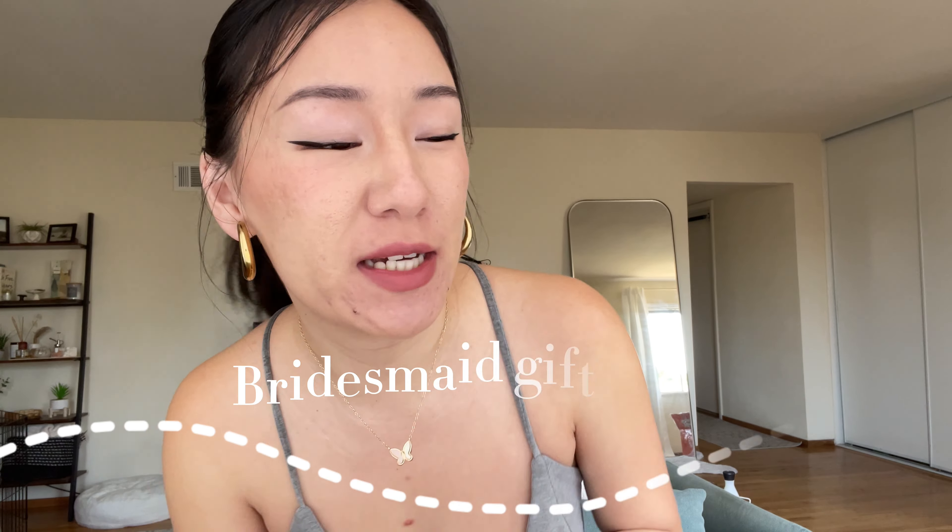Hello, it's been some time. I wanted to show you guys my bridesmaids proposal boxes. I don't have the finished proposal boxes all set up and ready — I'm not going to do the full reveal in this video — but I want to show you guys everything that I got.